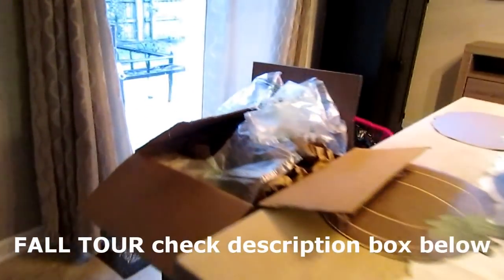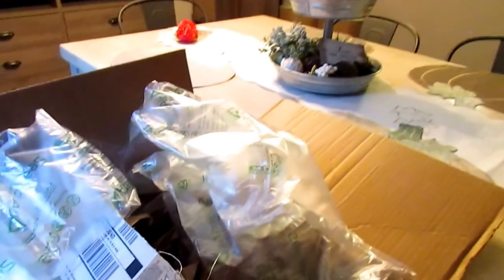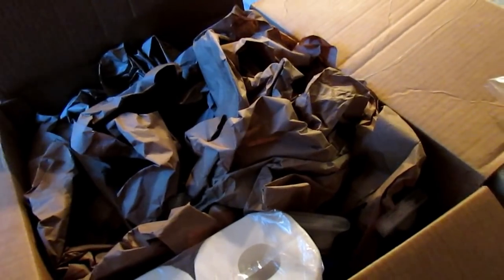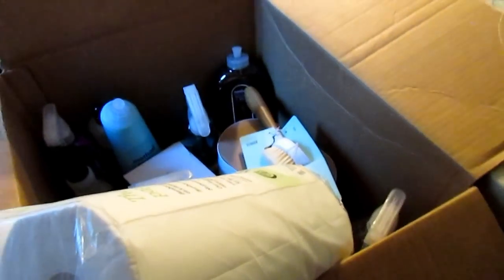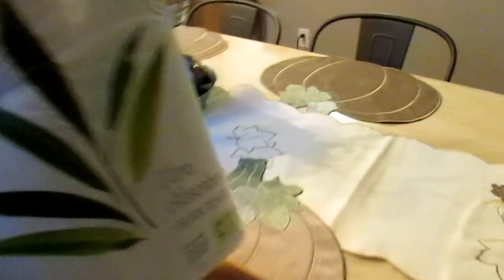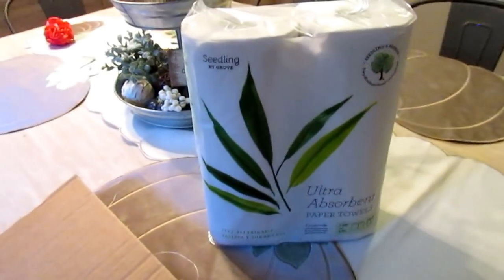I did go to Bath and Body Works and picked up some items, just a few — I don't go in there a whole lot. The sun is going down so hopefully it won't be too dark. I need to show you guys these items I ordered. They packed it really well, so I'll take it in the kitchen because it's a little dark over here. I moved into the kitchen.